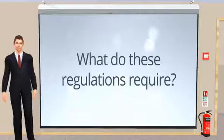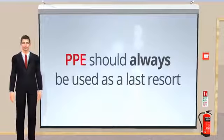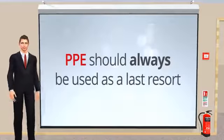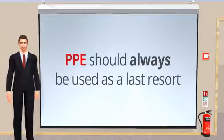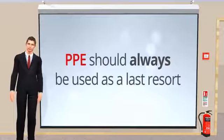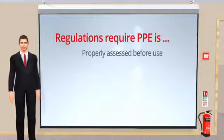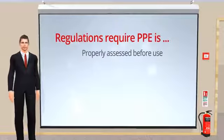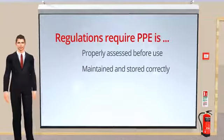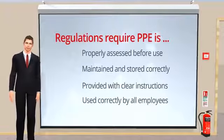What do these regulations require? PPE should always be used as a last resort. Wherever there are risks to health and safety that cannot be adequately controlled by other means, the Personal Protective Equipment at Work Regulations 1992 require PPE to be supplied by your employer. The regulations also require that PPE is properly assessed before use to make sure it is fit for purpose, maintained and stored correctly, provided with instructions on how to use it safely, and used correctly by all employees.